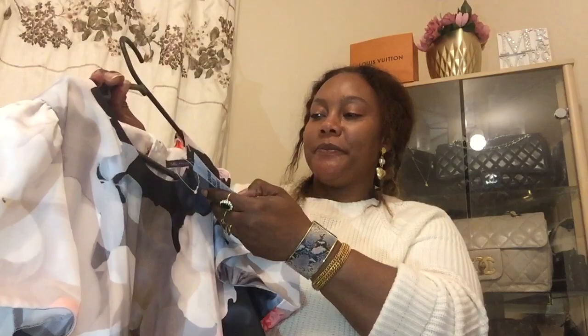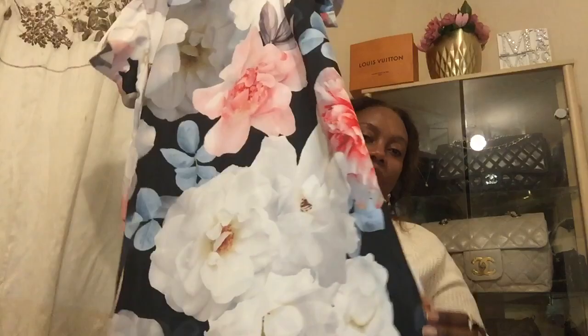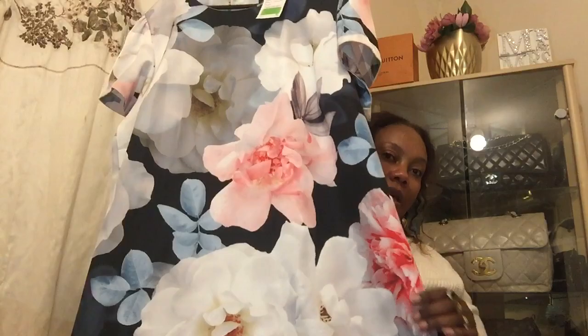The first dress to show is this beautiful dress by Marks & Spencer. I paid 13 pounds for it because it's brand new. It's a lovely shift dress with little openings on the side and the material is just beautiful. I love the giant floral print — it's a kind of 3D sort of print, and it's gorgeous.